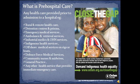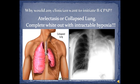Firstly, what is pre-hospital care? Any health care provided prior to admission to a hospital.